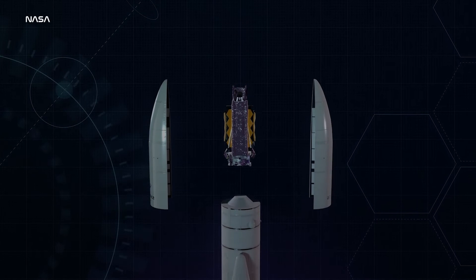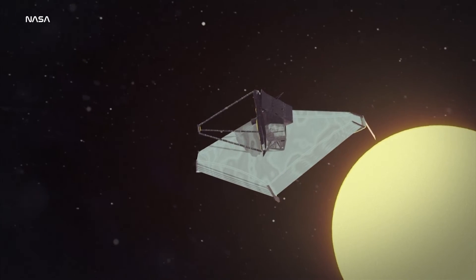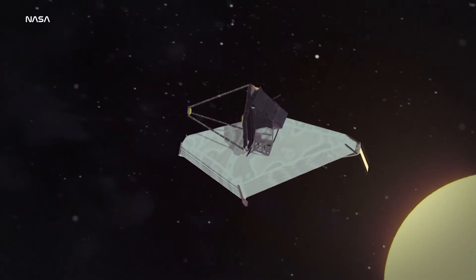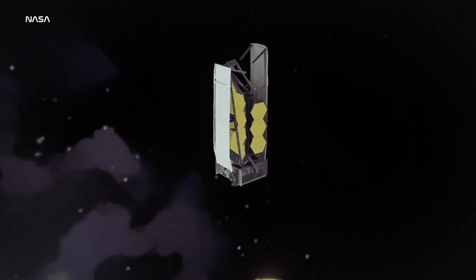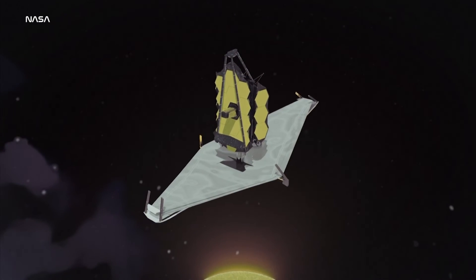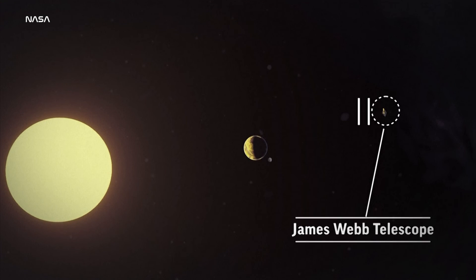The Webb Telescope is so large it had to be folded up inside of its rocket. The final challenge for this telescope before it begins its mission could take months. First it has to travel nearly a million miles into deep space, and then it has to unfold. If something happens to the telescope, it'll be so far from the Earth that no human will be able to reach it to fix it.